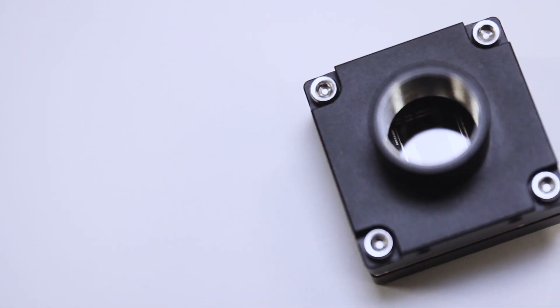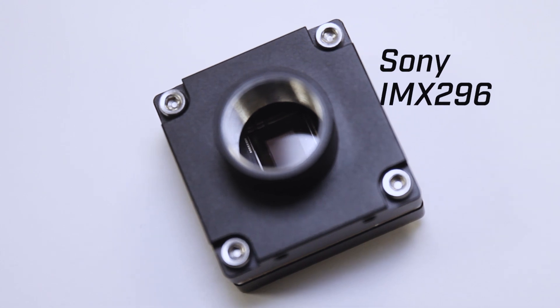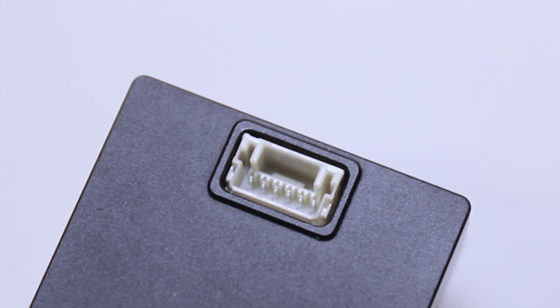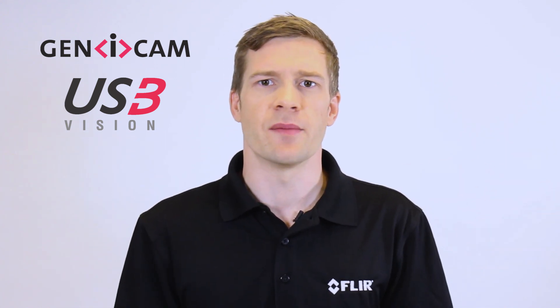Firefly gives you the core machine vision features you need. The first model has a 1.6-megapixel global shutter Sony IMX296 sensor, ensuring it captures accurate images even in challenging lighting conditions. Bi-directional GPIO lines support hardware triggering and synchronization with other cameras and devices. Genicam and USB 3 Vision compatibility mean out-of-the-box support for a wide range of popular third-party libraries.